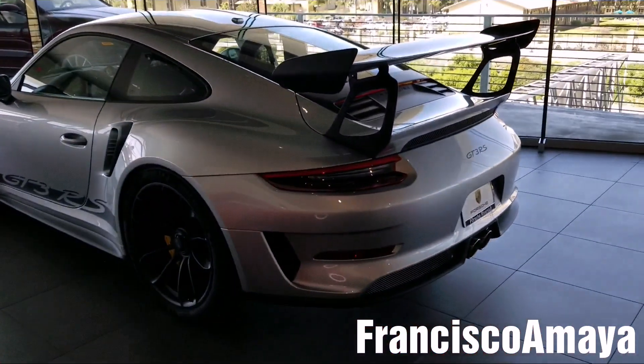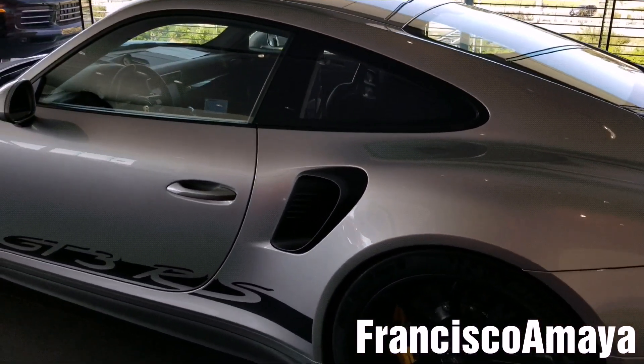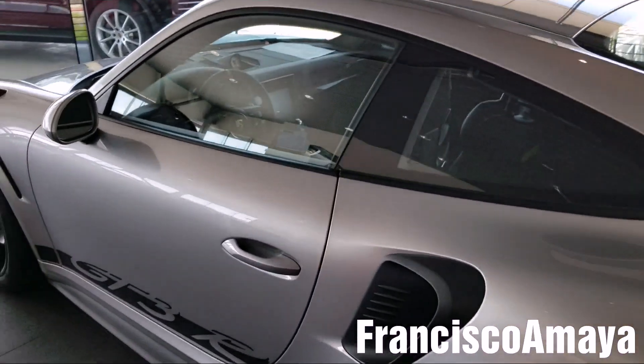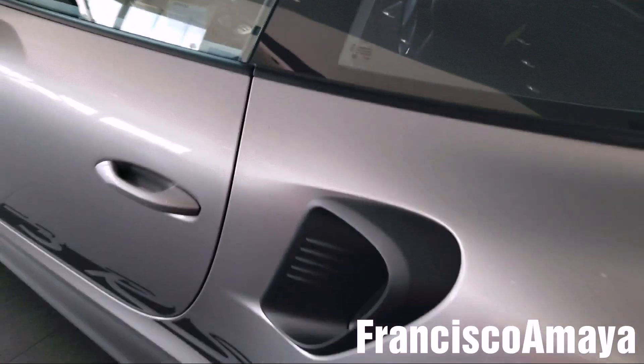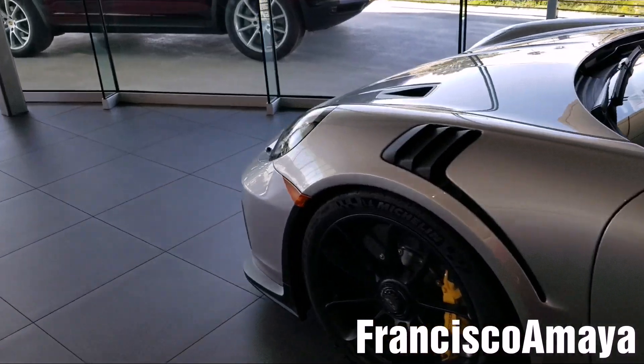Actually, my dream car is going to be something like this — the GT3 RS. I did a video about buying the 911, but this one is just about showing you these examples that I have over here. This one is locked, it is not open, but hey, the GT3 RS is one of the best Porsches ever.